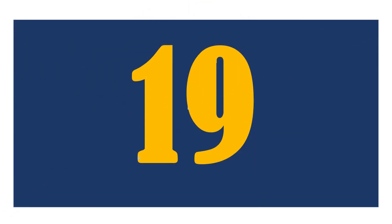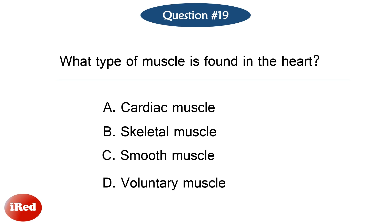Question number nineteen. What type of muscle is found in the heart? The correct answer is letter A, cardiac muscle.